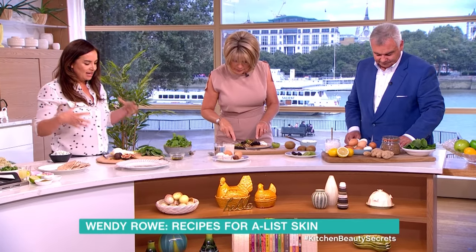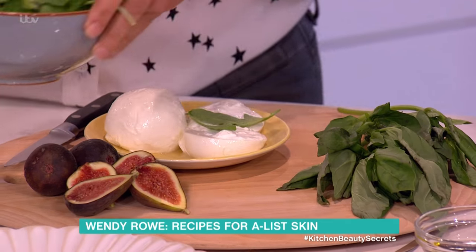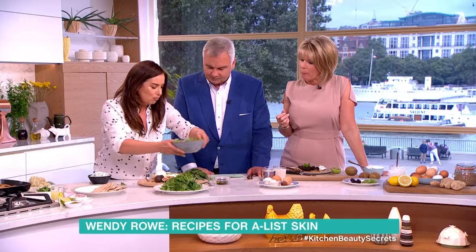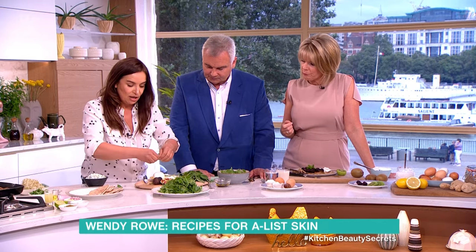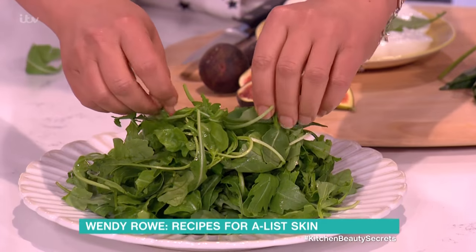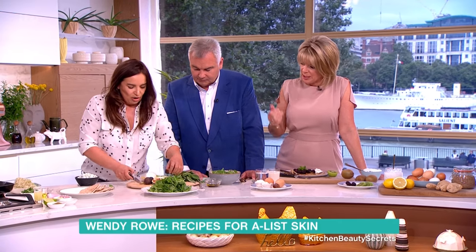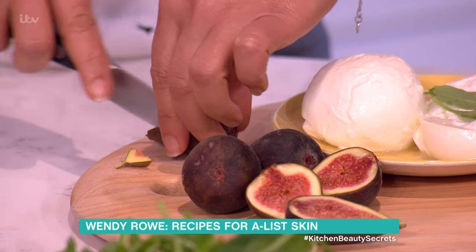This next one is the exfoliator — a really simple dish, not really about cooking. People always skimp on the leaves, but these are full of water and minerals. This is a really traditional Italian-style salad — that's rocket, loads of rocket — and put some fresh basil in there. It smells lovely.